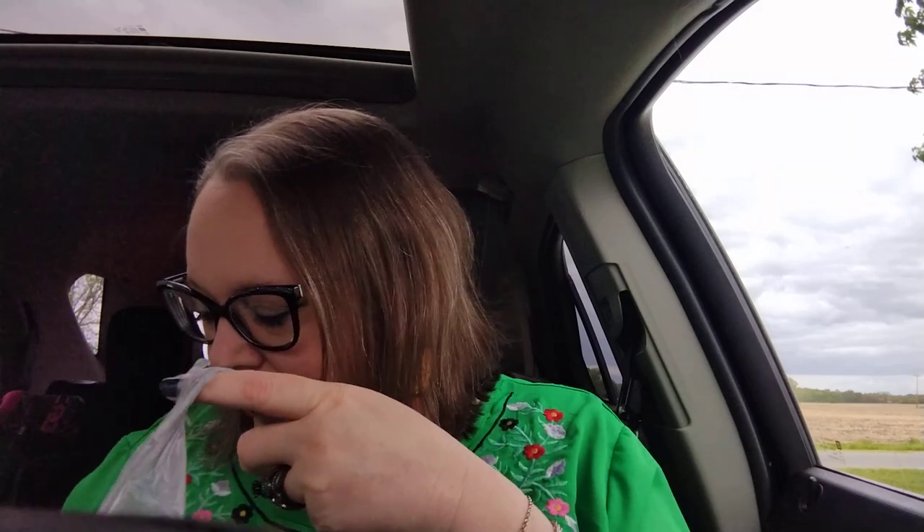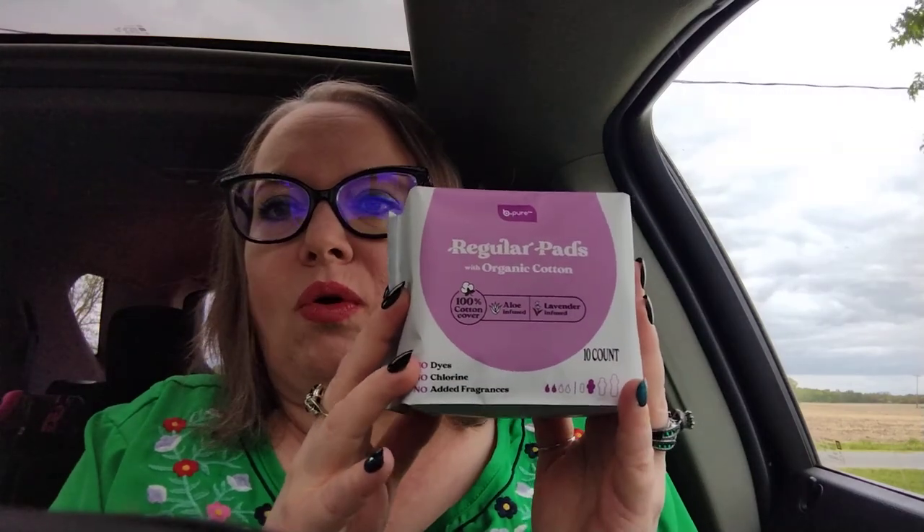I think I've shown you all this before — they are selling feminine hygiene products by that company Be Pure now. This is the regular pads with organic cotton. I bought one before just as a backup and it was a different size. So I picked these up this time just to have as a backup in my cabinet. I like to be prepared — within my pantry and my cleaning supplies, everything. When I find things at a good price or things I think will be useful, I do try to go ahead and pick those up.